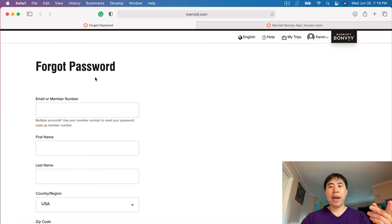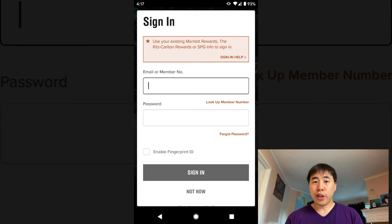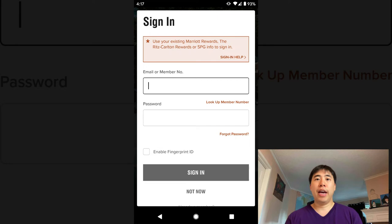Another way that you can log in is to go to the Marriott Bonvoy app and click the sign-in button once you are in the app. After you click the sign-in button, it's going to take you to a page where you can enter your email and member number, as well as your password. And you are good to go — you are now logged in through the app and can check your account through there.